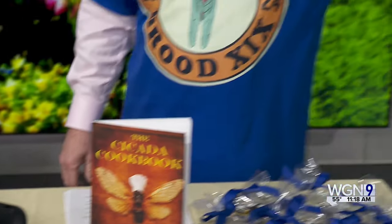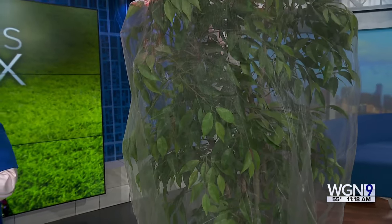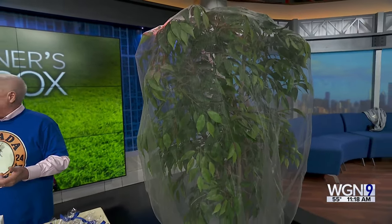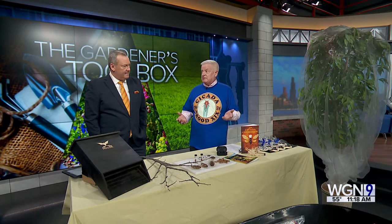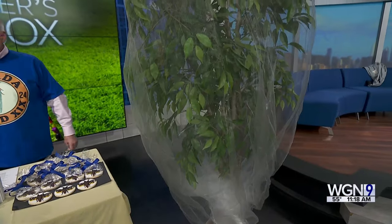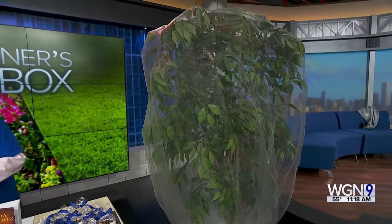To protect vulnerable trees — especially apple trees, crab apples, softer-wood trees, and the tips of maples — you can wrap them with a fabric, similar to a mosquito net. You can find it on Amazon, but this year demand will be high, so going to a fabric store may save money. If unprotected, the damage could kill a smaller tree.